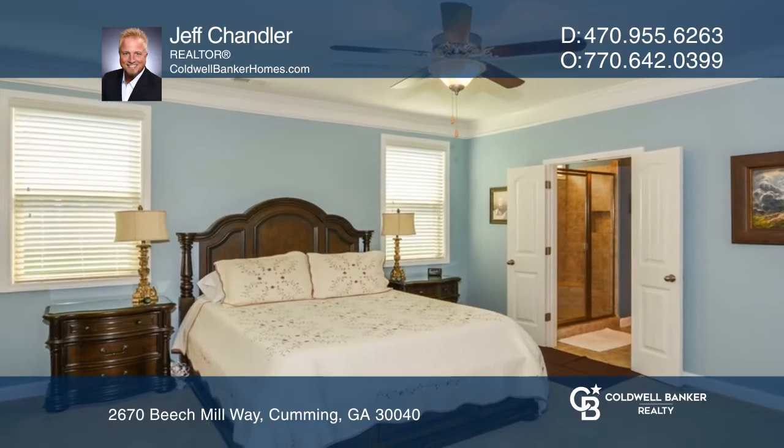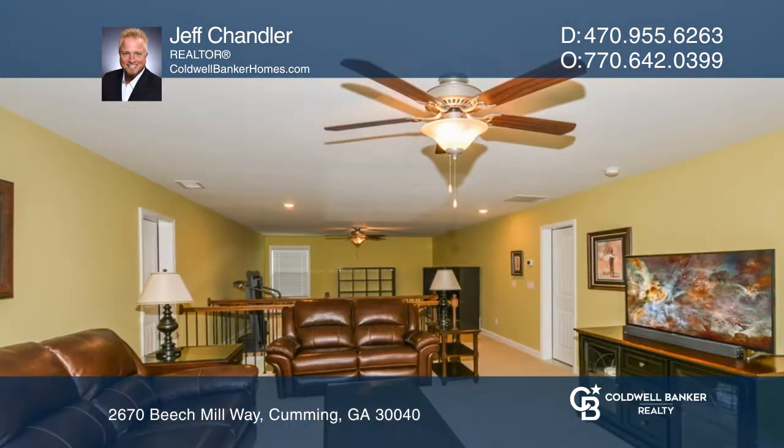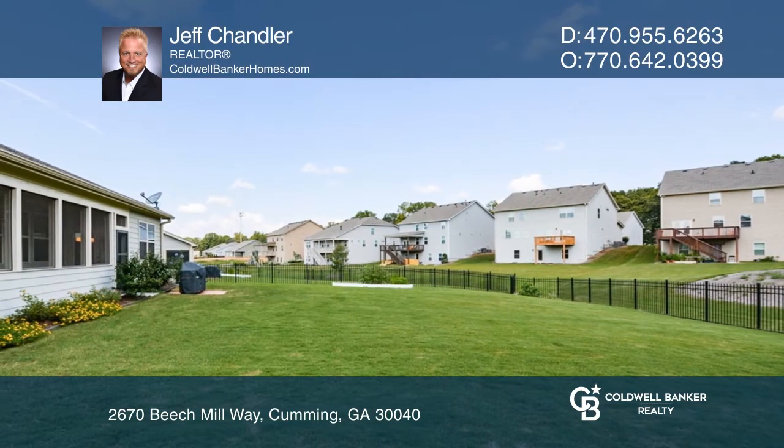Enjoy direct access to the rear screened porch from the primary suite. Upstairs offers a large bonus room and open concept third bedroom. The wrought iron fenced backyard is ideal for gatherings.